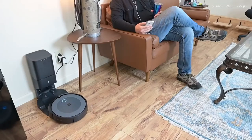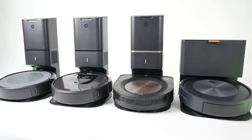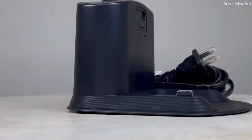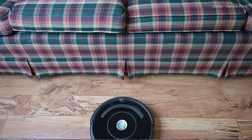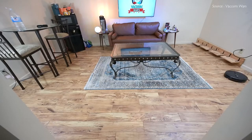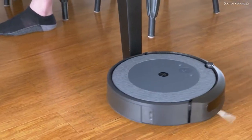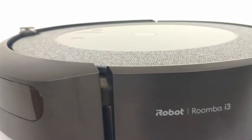It can be challenging to select the best Roomba for your needs because iRobot offers a variety of models. But do not worry — in this video we'll go over four of our top iRobot Roomba models to help you select. Wait till the end to find out which one we like best. All links to our recommendations are in the description below, so do check them out.